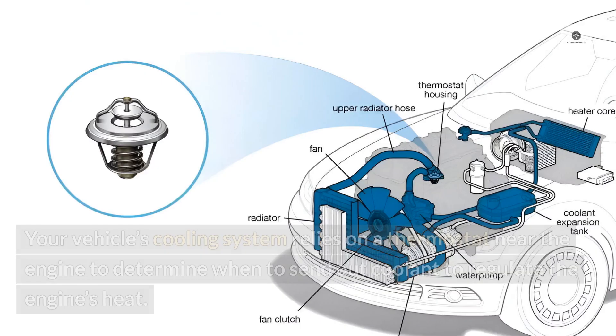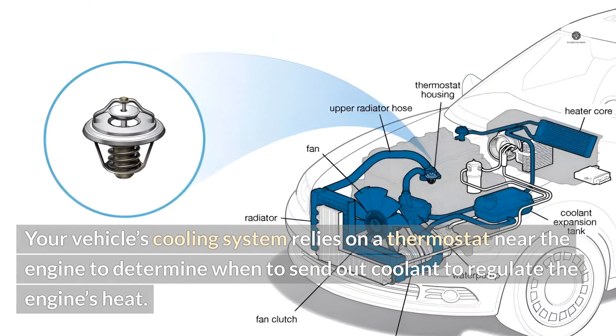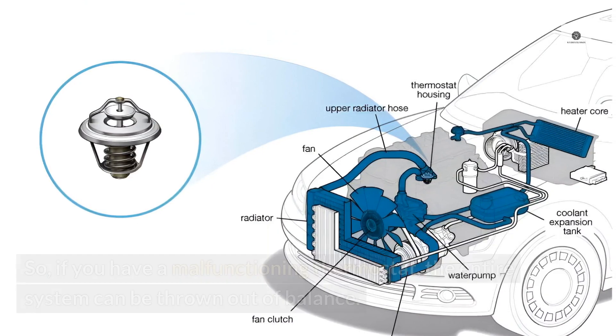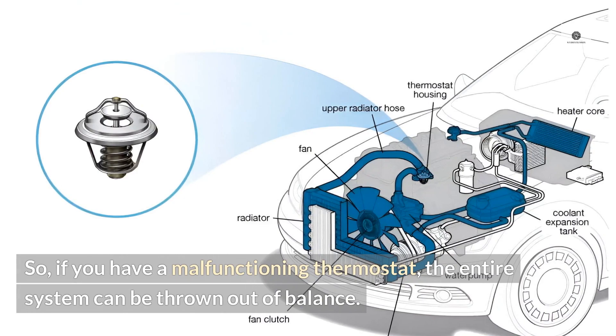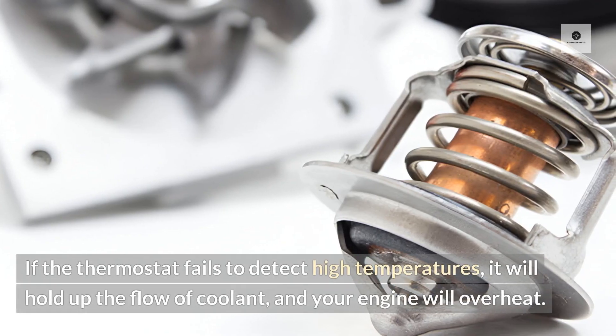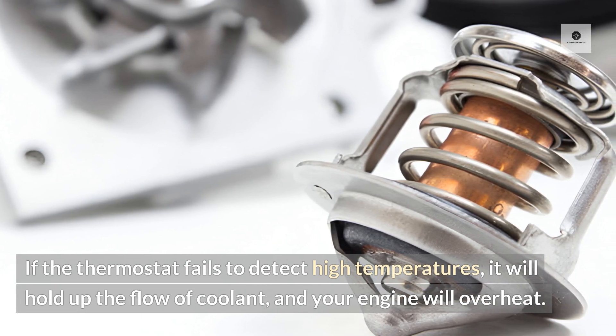Thermostat failure. Your vehicle's cooling system relies on a thermostat near the engine to determine when to send out coolant to regulate the engine's heat. So if you have a malfunctioning thermostat, the entire system can be thrown out of balance. If the thermostat fails to detect high temperatures, it will hold up the flow of coolant and your engine will overheat.